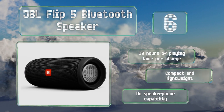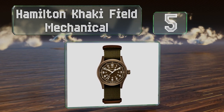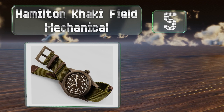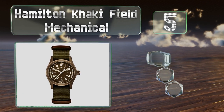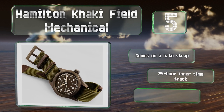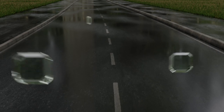Halfway up our list at number five, if your teen has trouble being punctual, the Hamilton Khaki Field Mechanical might help. It's a good introduction to watches that don't run on batteries. It comes on a NATO strap with a 24-hour time track, but it's not very water resistant.